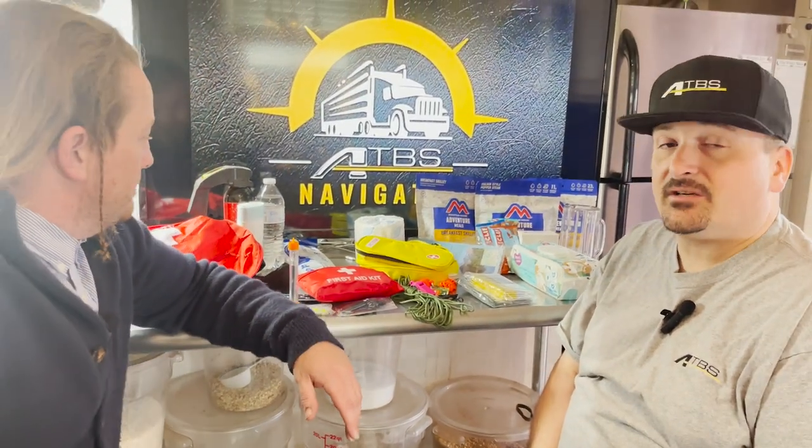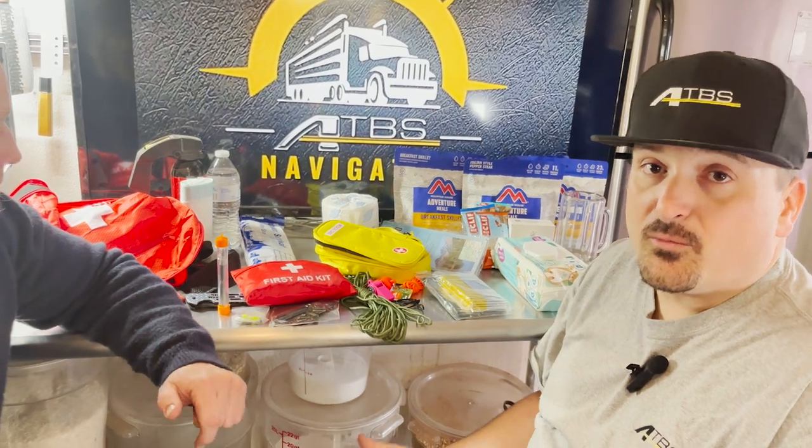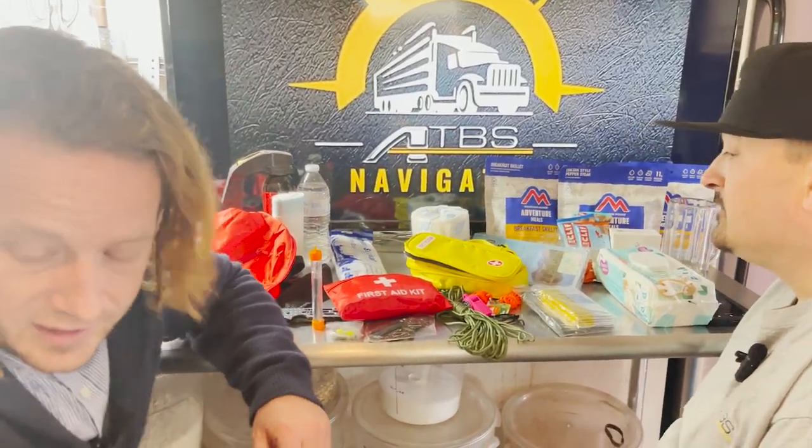This bag is tailored to what a trucker would need. Some of the concerns I brought up to Travis as he was thinking about what to put in this bag: we want it to be lightweight, we don't want it to take too much room in our truck, and we need to think about where it should be in the truck.